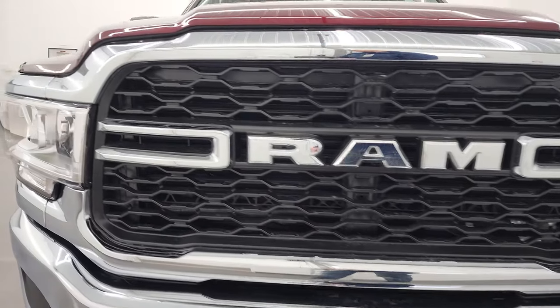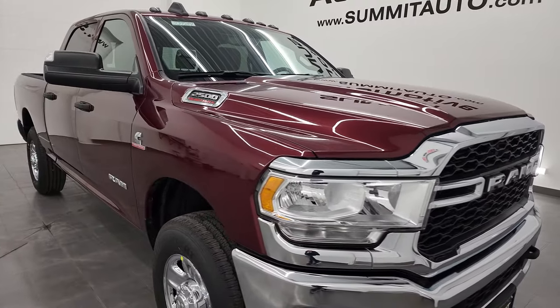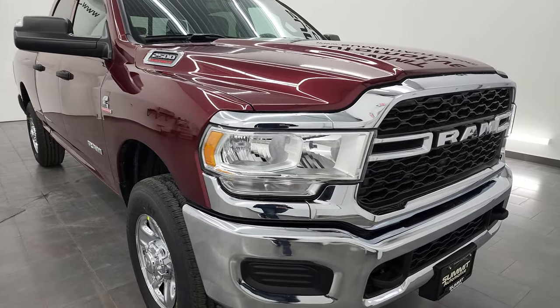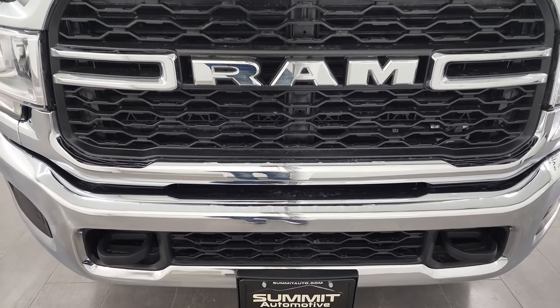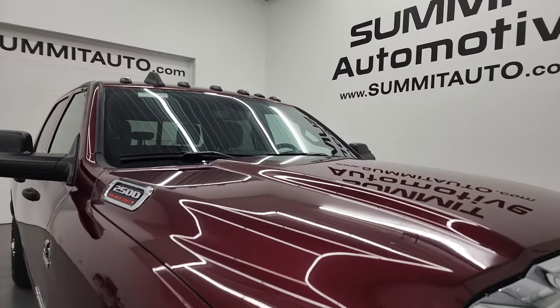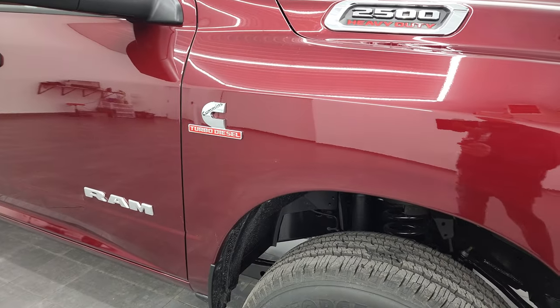I'm going to go all the way around in this video, show you all the options on this truck and go over a little bit of everything inside and out. First off, this is Delmonico Red, Paint Code PRV. You get the chrome grille as well as the chrome bumpers, and you also get the cab lights up top. Notice you get the chrome 2500 Cummins and Ram logos on the side. Delmonico Red — it's got just a little bit of metal flake to it. Really a cool looking color.